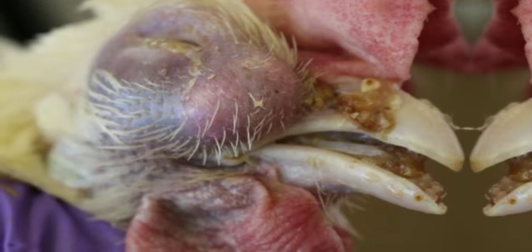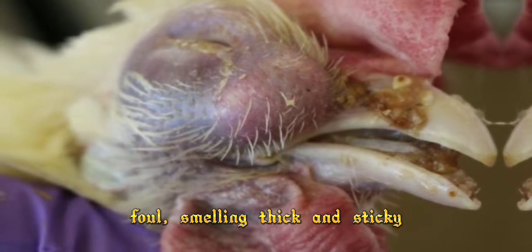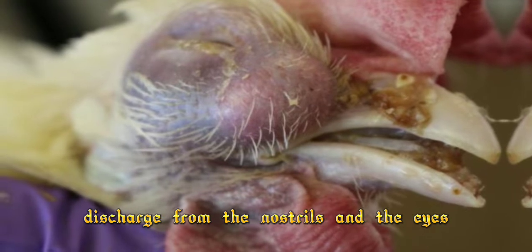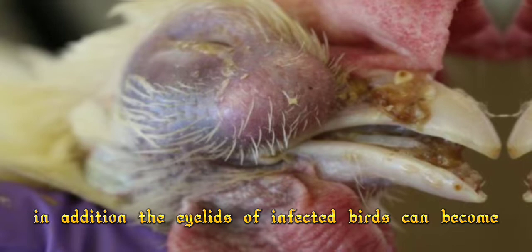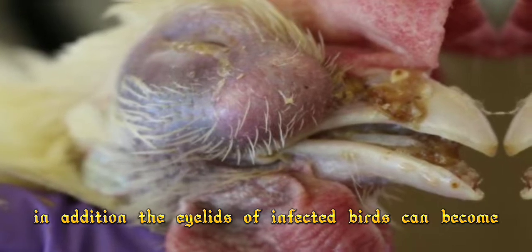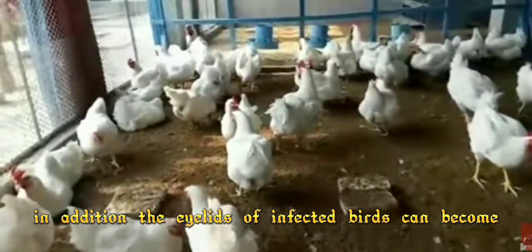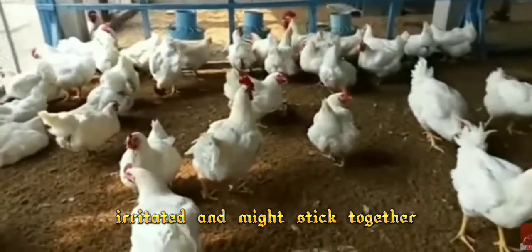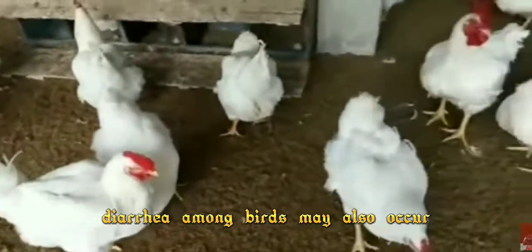The signs of colonizer include the following: swelling around the face, foul smell, thick and sticky discharge from the nostrils and the eyes, difficulty in breathing. In addition, the eyelids of infected birds can become irritated and might stick together.